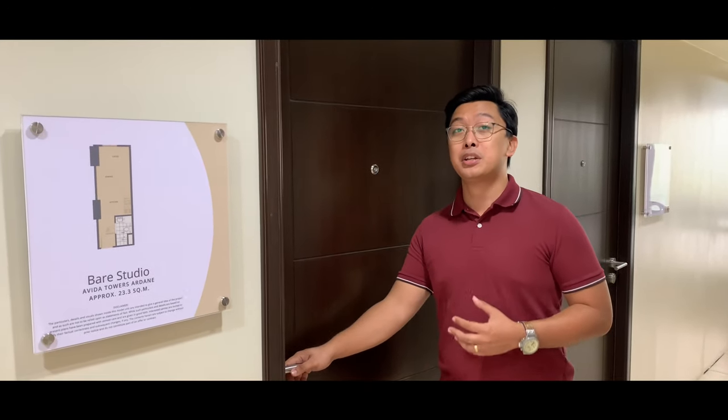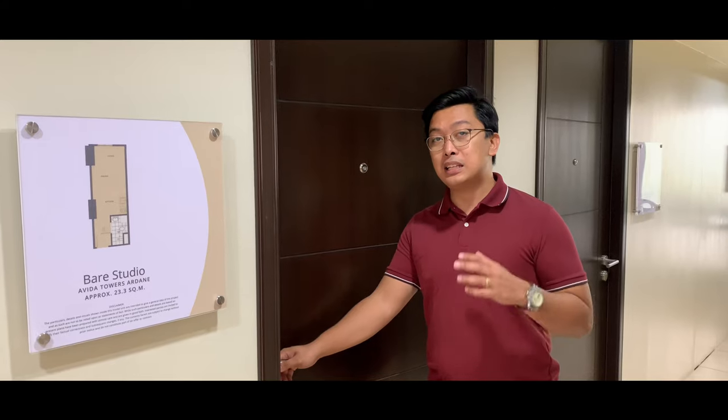I'll be showing you first the studio unit, which is a bare unit. When we say bare, it is complete with tiles and paint, but it doesn't have furnishings. The total floor area of this unit is 23.3 square meters, wherein the living, dining, and kitchen area is 19 square meters, and the toilet and bathroom is 3.5 square meters.